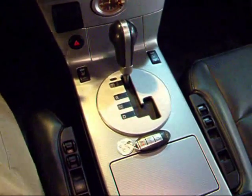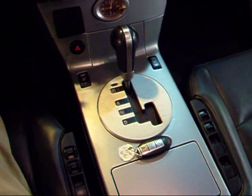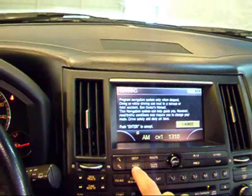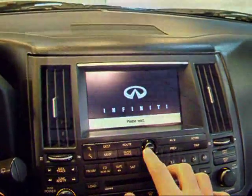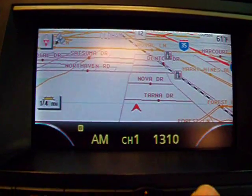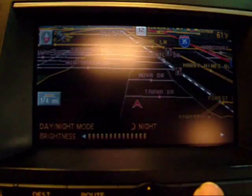Starting with your transmission — it's a five-speed automatic with tiptronic. And there's your smart key. There's your navigation, and as you can see, it's very easy to read. You've got your day and night mode there.